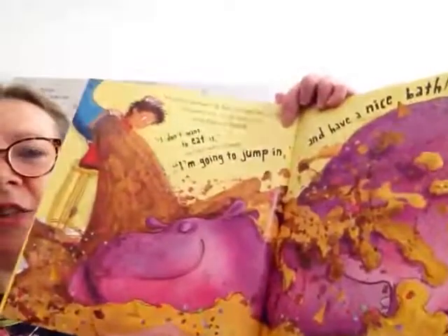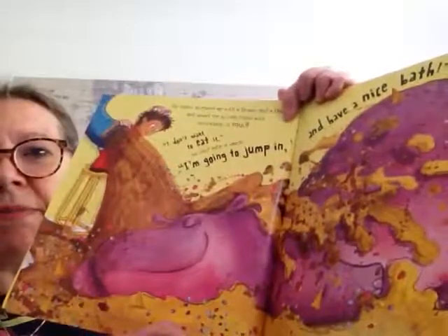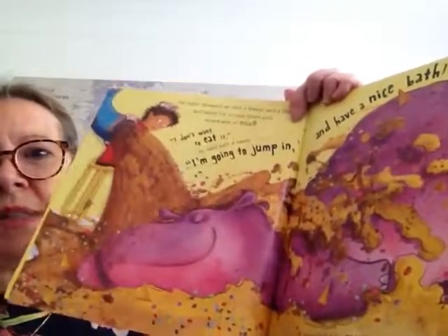The hippo stomped up with a thump and a thud and asked for a cone filled with mountains of mud. I don't want to eat it, he said with a laugh — I'm going to jump in and have a nice bath. It sounded quite messy, but Sam didn't blink — he rustled up muddy ice cream in a wink. Oh my goodness, look at all this muddy ice cream, and the hippo is as happy as can be.